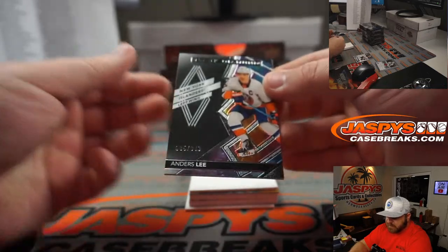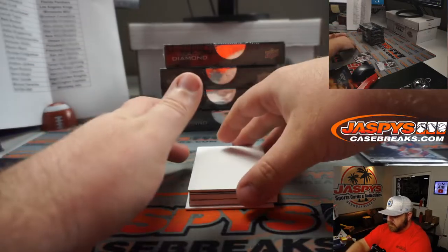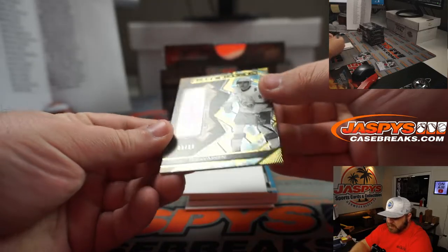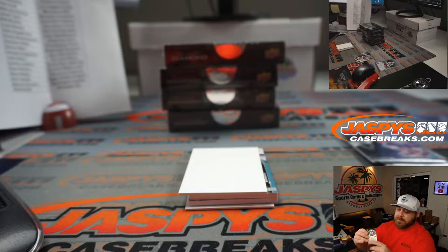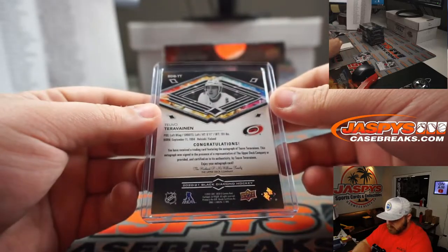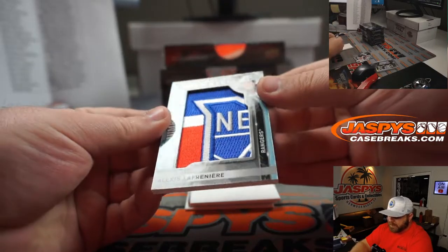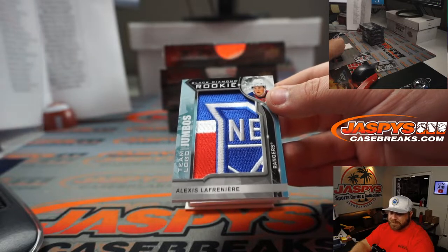Anders Lee, 85 out of 349, for the Islanders — and Louis Reeves. And Tuvo Turvinen, 59 out of 99, for the Canes — one of the last teams available, Joshua Cherry. Jumbo Relic — Alexis Lafernier for the Rangers. Adam Kupperman, there you go Adam.